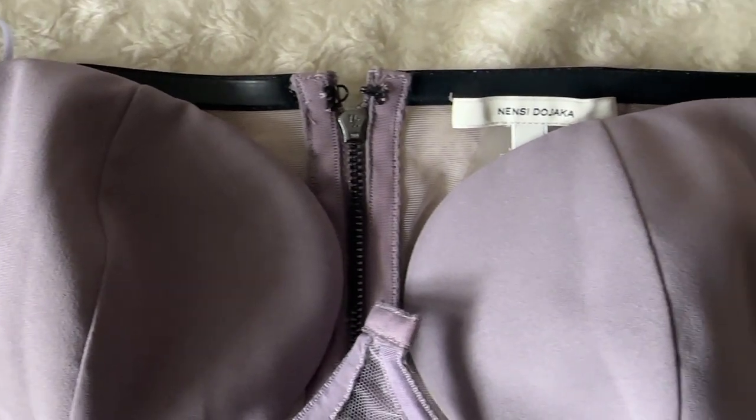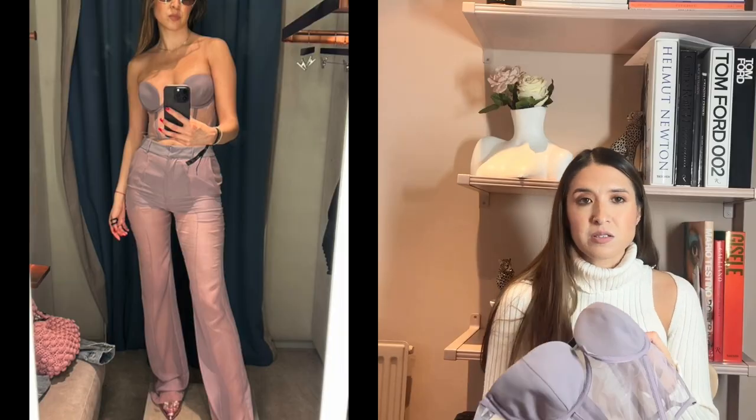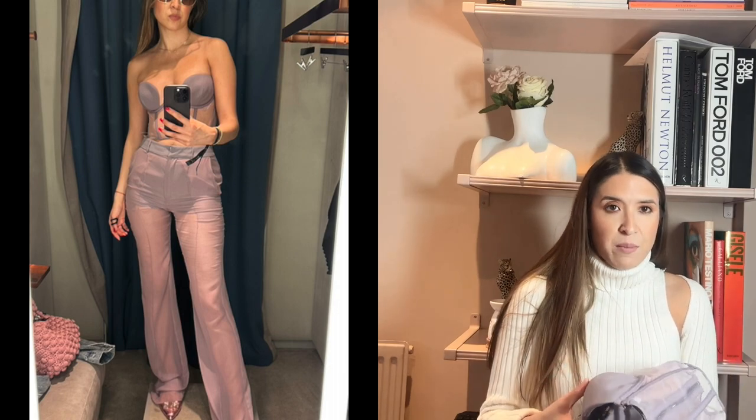The next piece is more of a summer piece — this Nancy De Joca corset, which I think is really on trend this season. Corsets seem to be in a lot of the collections this season. There were matching trousers to this which I kind of regret not buying, but at the time I was concerned I might not get much use out of them because they're quite see-through, similar to the corset.